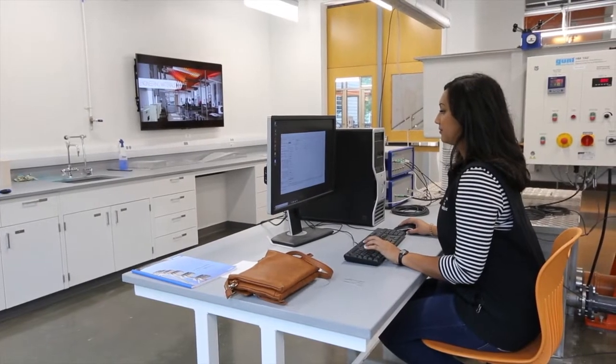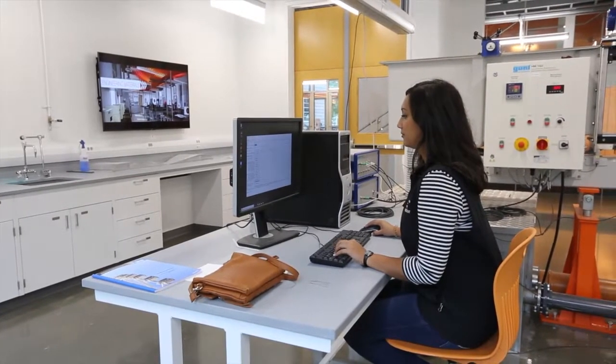After I graduate, I'm wanting to go to grad school and pursue higher education, and then long term, I'd like to help provide clean access to water for everyone around the world.